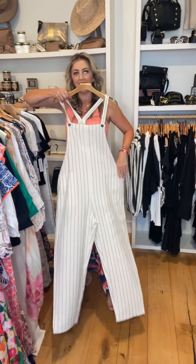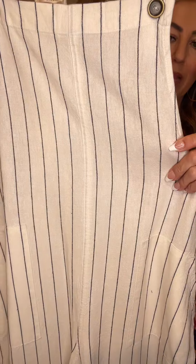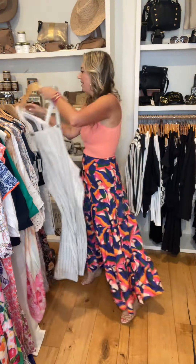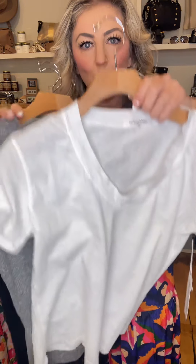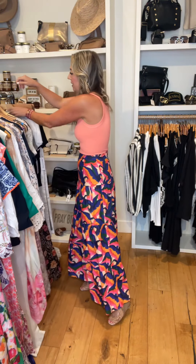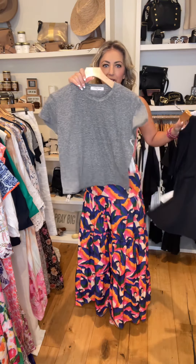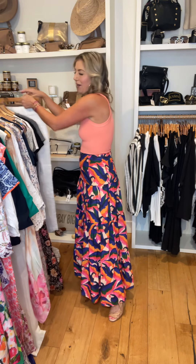Some fun overalls here in a white with black pinstripe. T-back with adjustable straps — pair it with a tank top or one of our basic tees. These perfect white tees come in white, gray, and black, extra small through large. We also picked that perfect white tee up in the V-neck — same idea. It's time to replace your tees. All stores got a good amount of those.